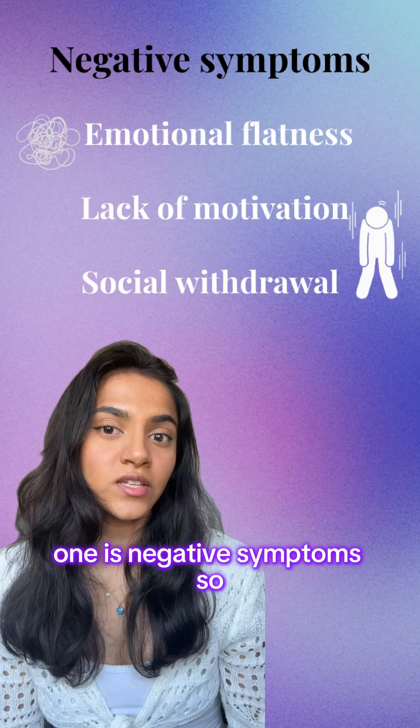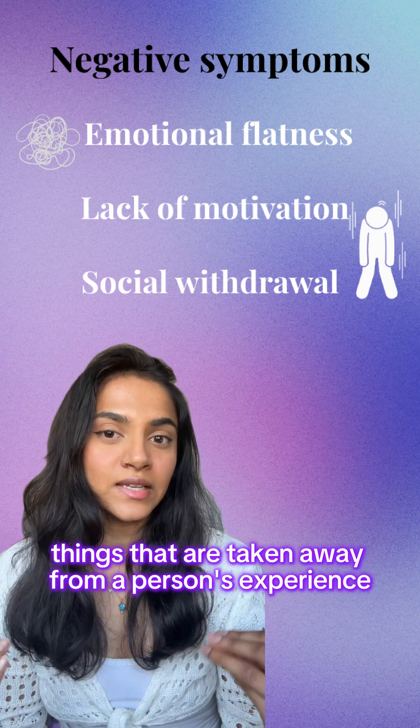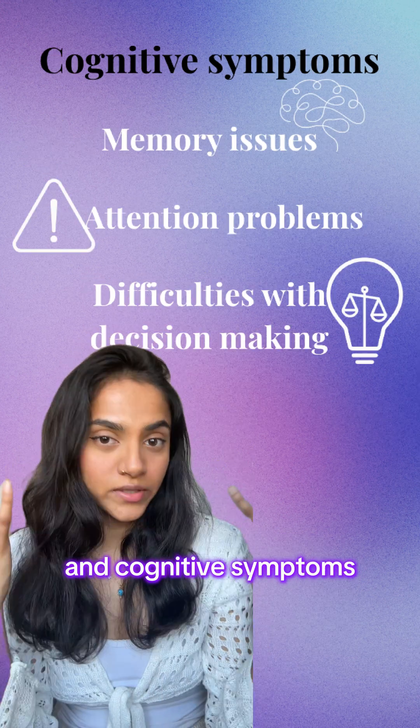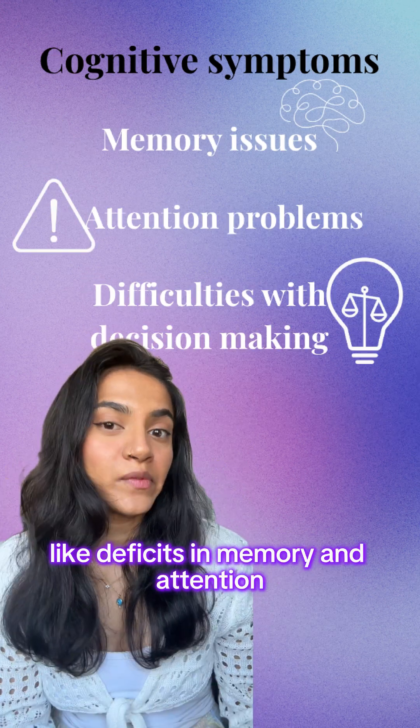One category is negative symptoms — things that are taken away from a person's experience, such as loss of emotional expression and poverty of speech. The other is cognitive symptoms, like deficits in memory and attention.